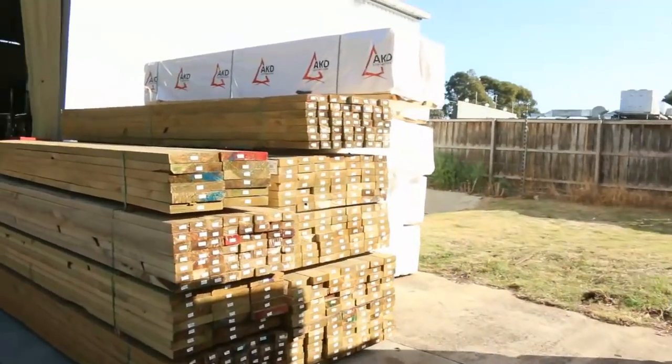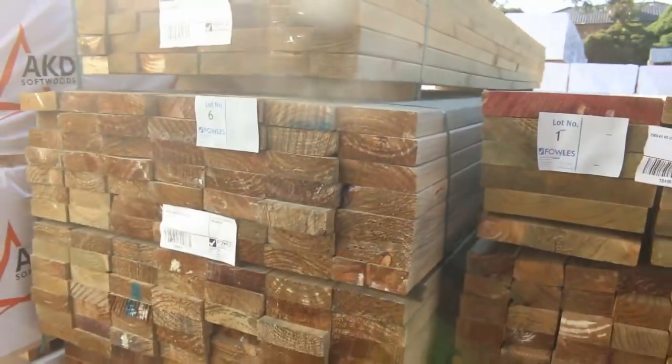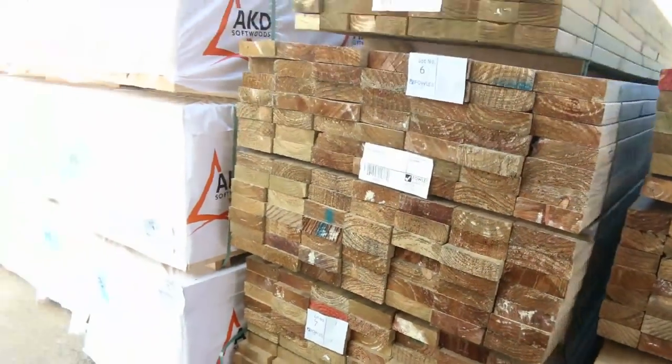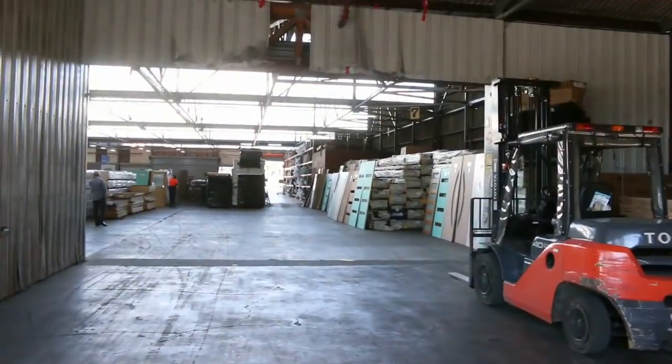We've got some 2.4 and 2.7 studs in the first bay. Some more nice treated pine over here — this is where we start tomorrow, starting off with a bit of 290 by 45, followed by some 90 by 45, and a couple of nice big packs of 140 by 45 in 3.6s. Some nice stock there to start off proceedings tomorrow. Alright, as we make our way inside the shed.